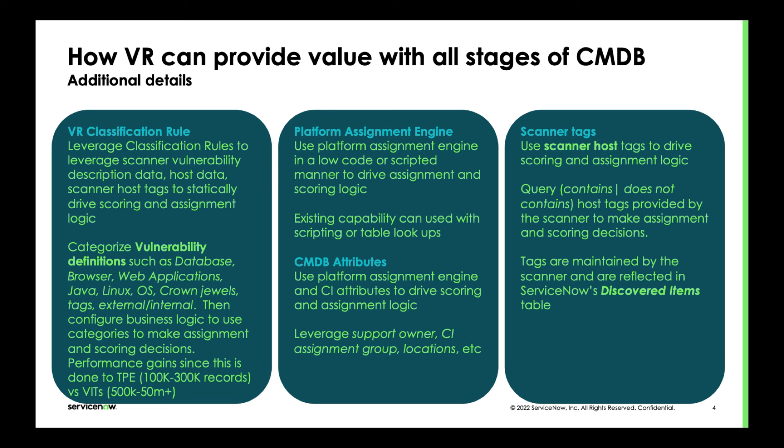There's a more detailed slide about the four different features so that folks can quickly see how they could leverage this. This clarifies that while having a mature CMDB is helpful, it's not a requirement — it's not something that absolutely needs to be part of the prerequisites for deploying vulnerability response.